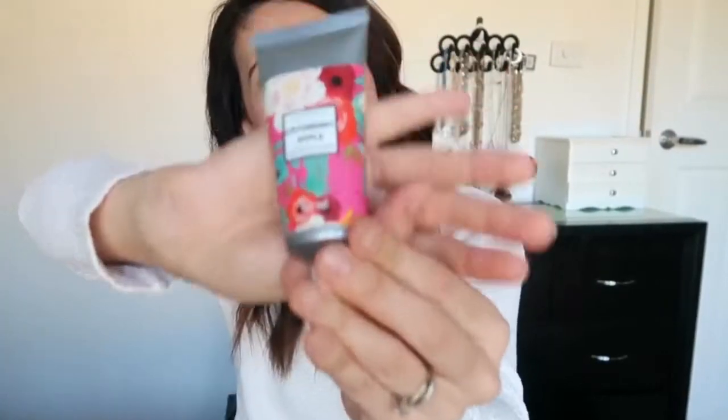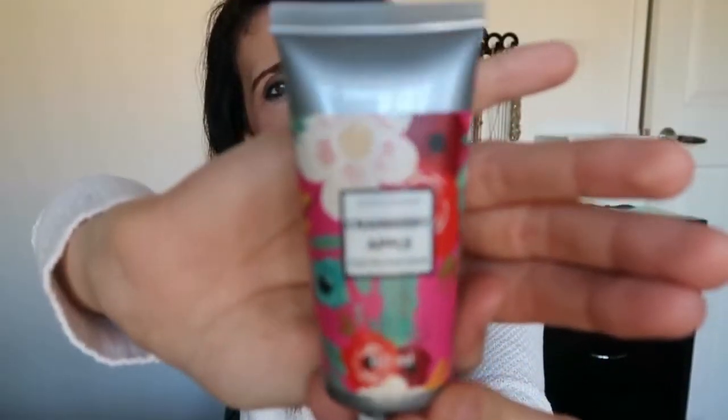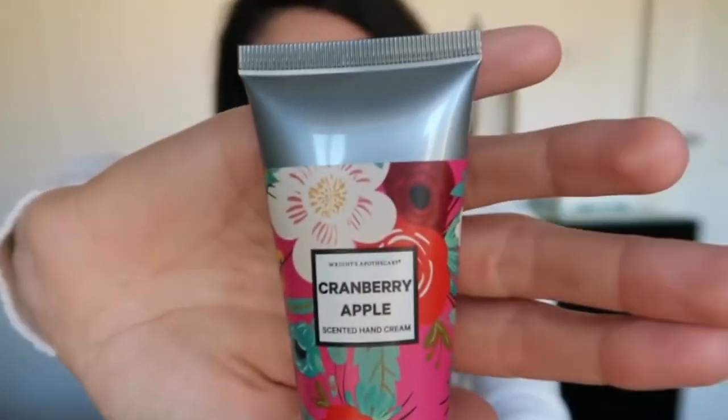The next thing I got is a hand cream to throw into my carry-on in a nice travel-friendly size. I picked this up from Best Less — it was only two dollars from the little basket at the front of their checkout. It's the cranberry apple scent and it smells delicious, so I'll just throw this one into my backpack.